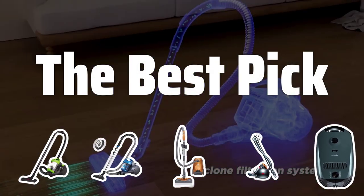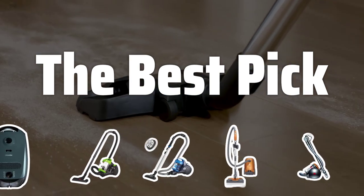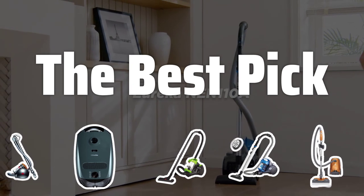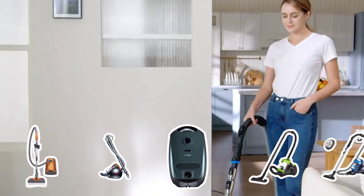Welcome to the Best Pick. Are you tired of spending hours cleaning your home? Canister vacuum cleaners may just be the solution you need to keep your premises clean and allergen-free. Today, we're going to take a look at 5 of the best canister vacuum cleaners on the market to help you make the right choice for your home.